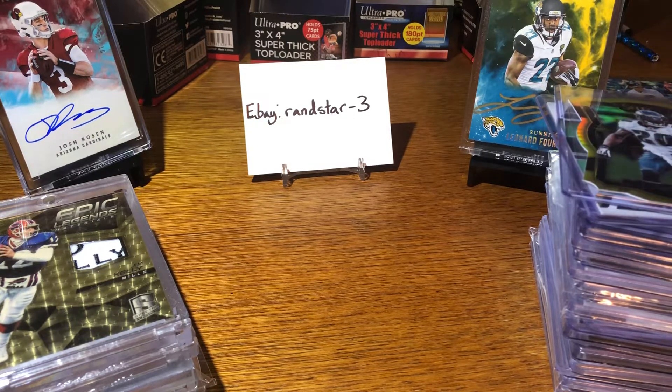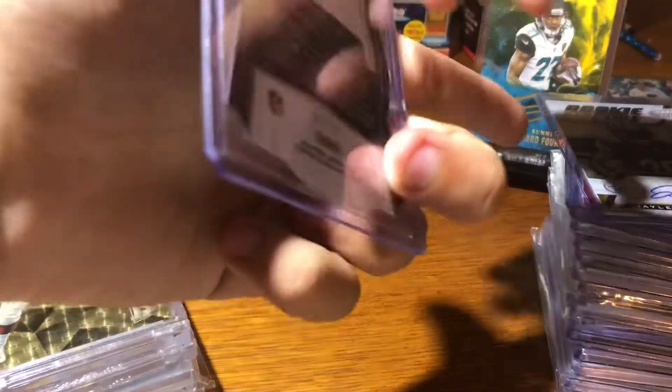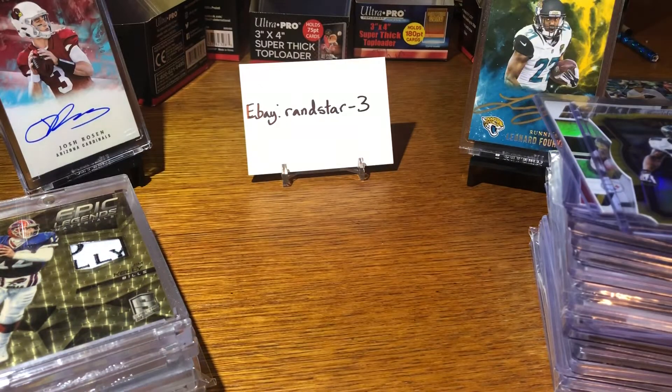Everything here — this big stack on the right, like for example this Brian Dawkins from Select out of 10 — will be a starting bid of 99 cents. And the stuff on the left will be a little bit more, obviously.